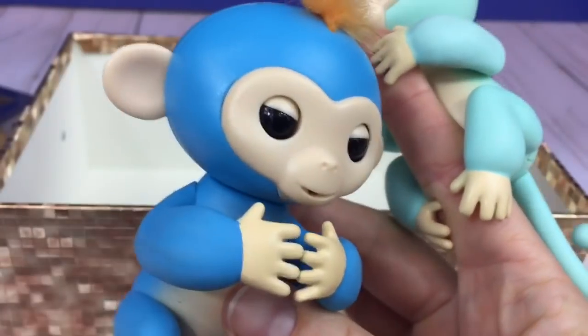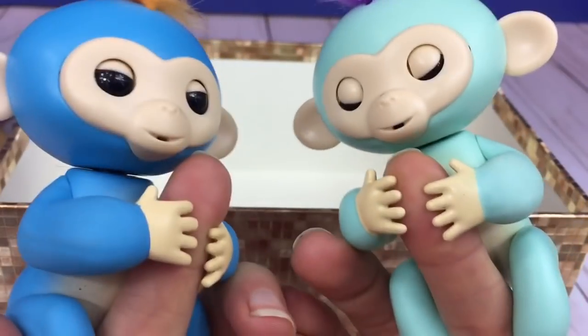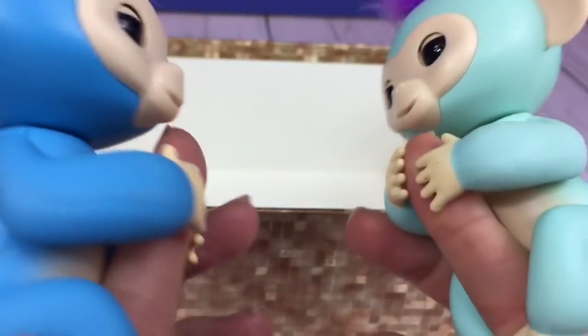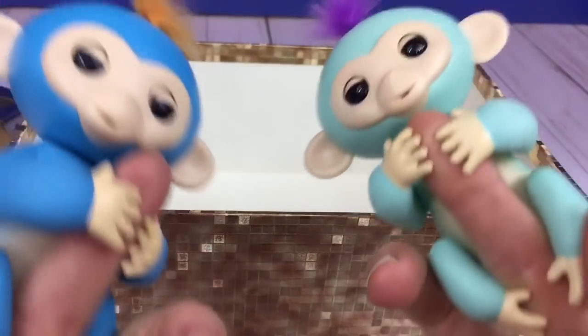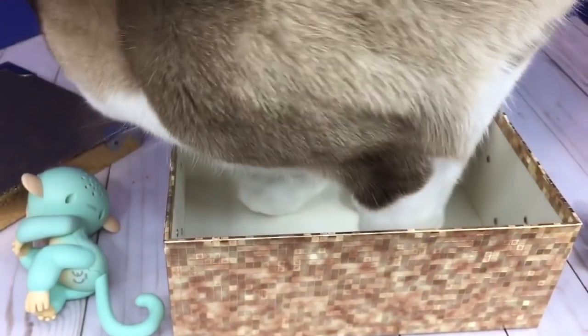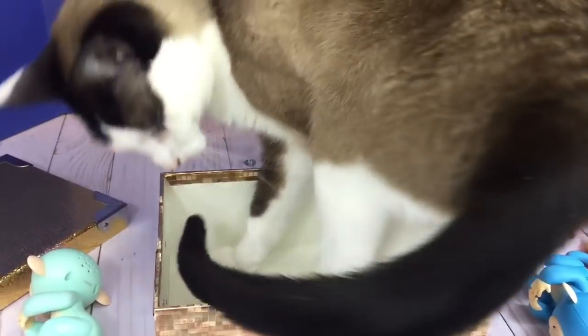Woohoo! Hello! He's having a nap — awake! Is there anything left in the box? Kitty has discovered the open box, but it's just too small for her to lie down in. She keeps trying and trying — silly kitty. Anytime there's a box, she likes to be inside of it.